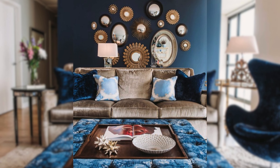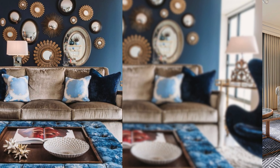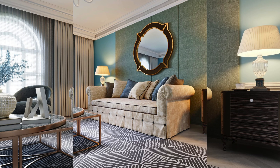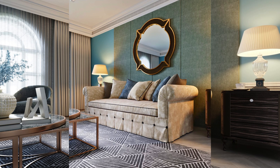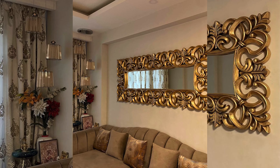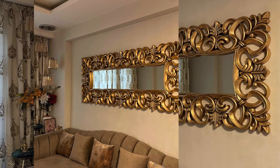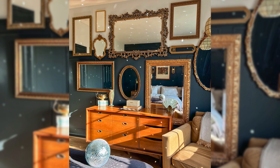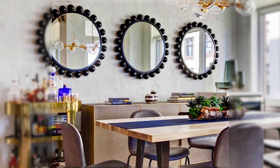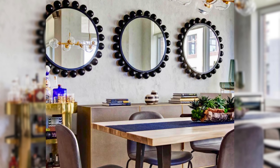Consider Mirrors. The third small living room decorating idea on a budget is to consider mirrors. Mirrors are a great way to make a small living room look larger and more spacious — they reflect light and create an illusion of depth and dimension. You can use a large mirror on the wall opposite the window to maximize the natural light and the view. You can also use a smaller mirror on the wall above the sofa or the fireplace to add some style and charm.